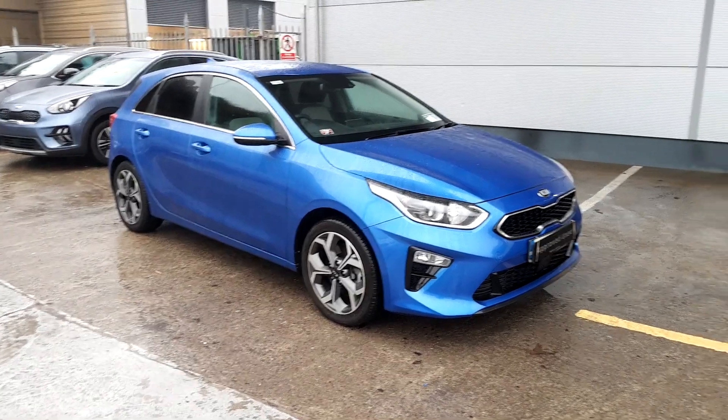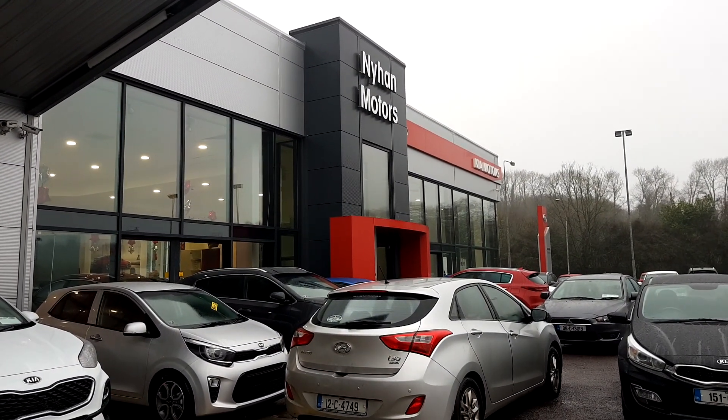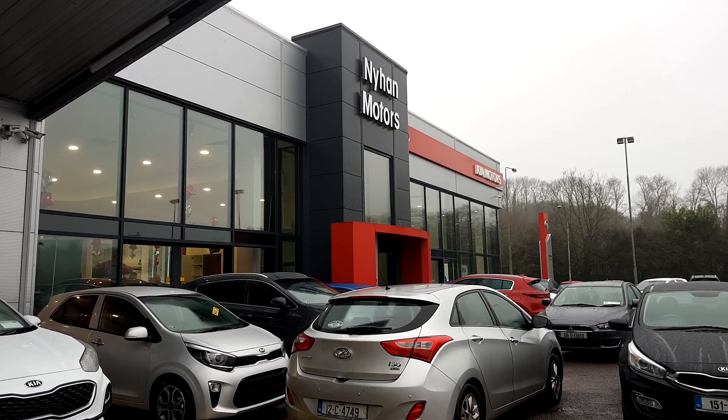Any further questions on this Kia Ceed, call into our showroom on the Cork Road, Bandon, or give us a ring on 023 882 0000.